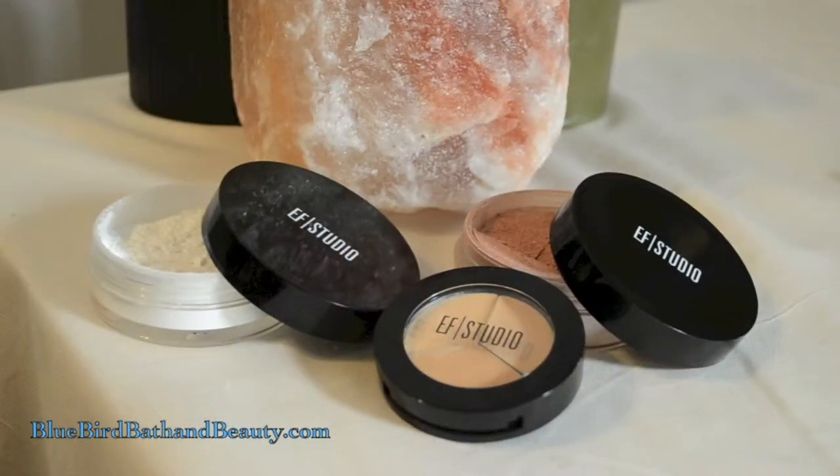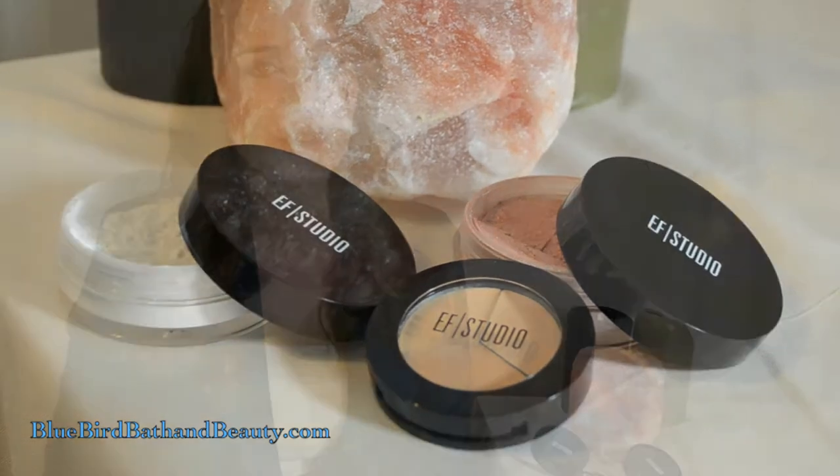Hi everyone and welcome to the Bluebird Bath and Beauty channel. My name is Bailey and today I'm going to show you how to achieve a flawless face and make it last all day. To do that I'm just going to use concealer, a translucent setting powder, and a little bit of shimmer. So if you'd like to see how I do it, please continue watching.